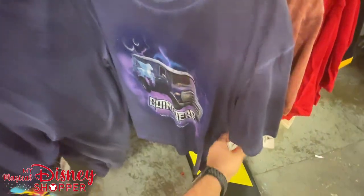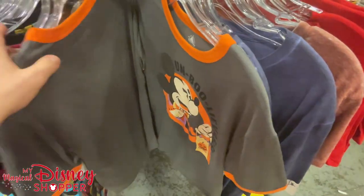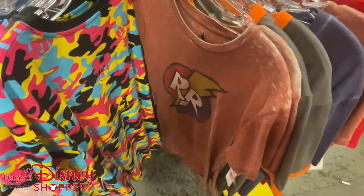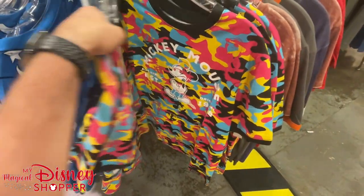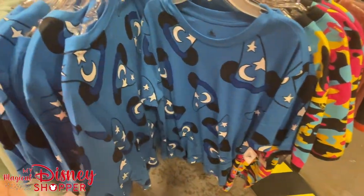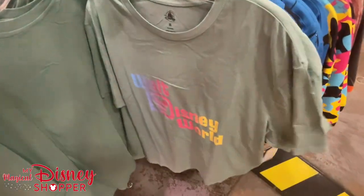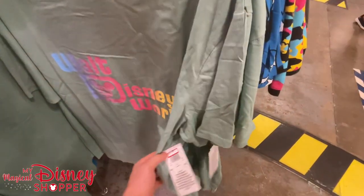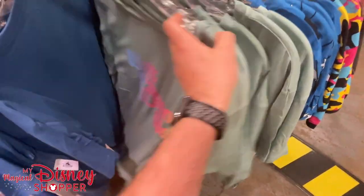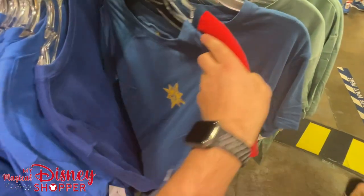Going over here, we're seeing a lot of smalls and mediums, not a lot of plus or big sizes. This awesome all-over print Mickey Sorcerer hat shirt in an off-greenish color — $14.99 for that. The new mint collection is in the parks right now and our members have been really digging on that.